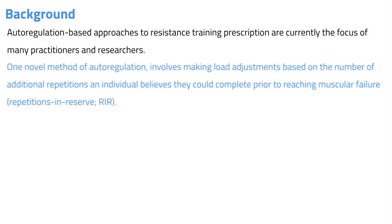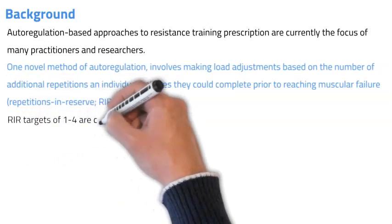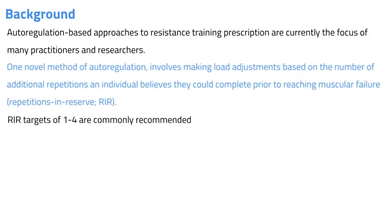This allows practitioners and athletes to adjust training loads based on their scores given at the conclusion of a set. For example, if an individual has been prescribed a target of two repetitions in reserve yet finished a set with four reps in reserve, the load would be increased on the subsequent set. Repetitions in reserve targets of one to four are commonly recommended, allowing practitioners to prescribe a high training stimulus while avoiding the risks and prolonged post-exercise fatigue associated with training to muscular failure.